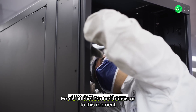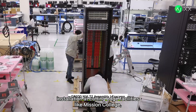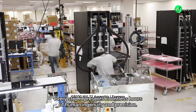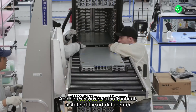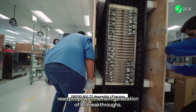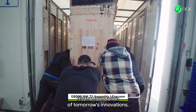From that first etched transistor to installation at cutting-edge facilities like Mission College, every step represents countless hours of human ingenuity and precision. And here it is in its natural habitat — a state-of-the-art data center, ready to power the next generation of AI breakthroughs. This isn't just hardware. It's the foundation of tomorrow's innovations.